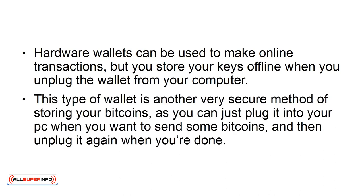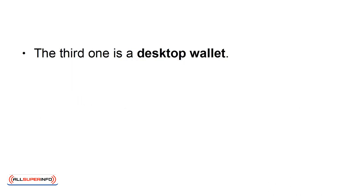This type of wallet is another very secure method of storing your bitcoins, as you can just plug it into your PC when you want to send some bitcoins, and then unplug it again when you're done. The third one is a desktop wallet.